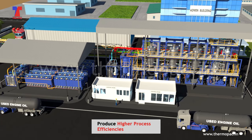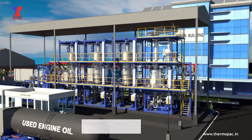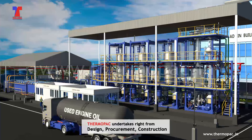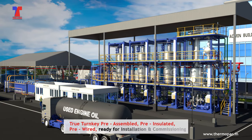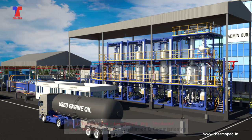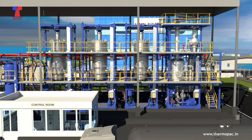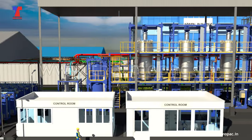Being a versatile and experienced EPC contractor, ThermoPak undertakes right from design, procurement, construction to handover of world-class true turnkey plants that are pre-assembled, pre-insulated, pre-wired, ready for installation and commissioning — re-refining plants for the customer, owing to ThermoPak's innovative equipment design and process optimizations.